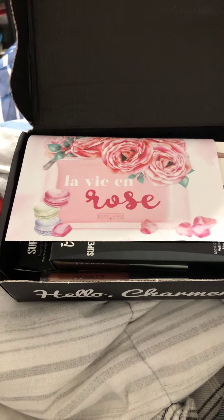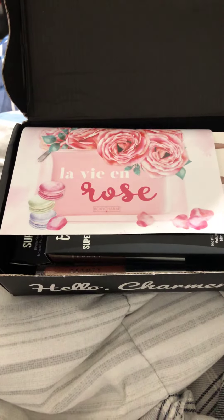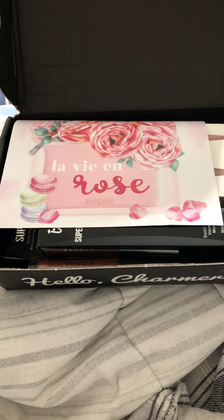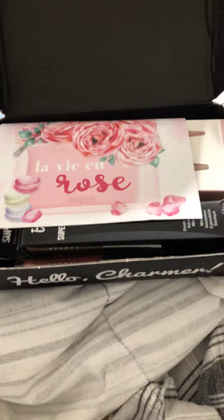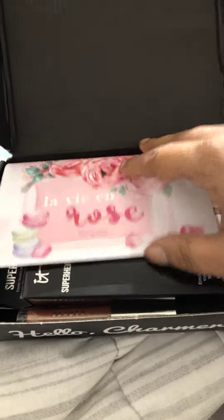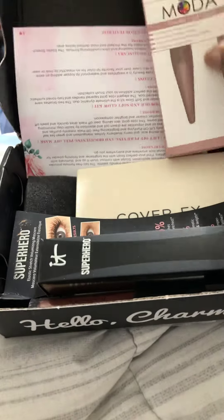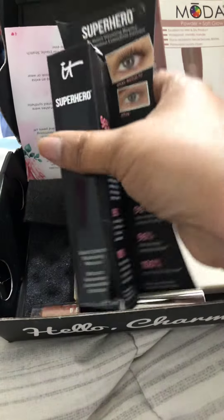Hey YouTubers, this is your girl Jen. My man just got home from work and he bought me my Boxycharm, and I just wanted to show you what I got. So I got these brushes.